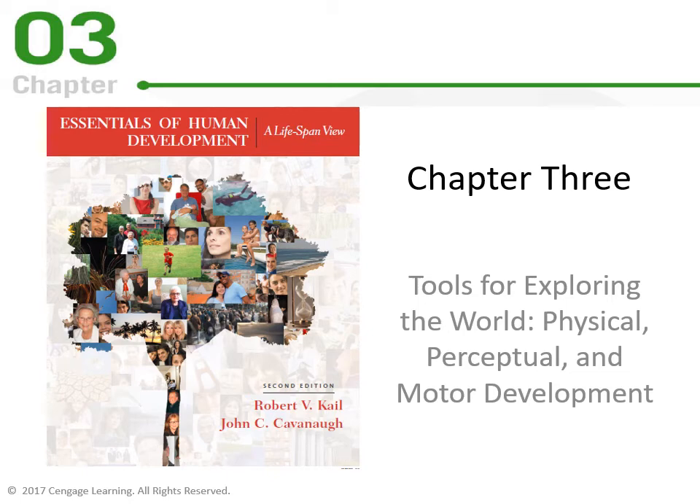Welcome back, everybody. We're going to explore what happens now that the baby is born. We learned everything from preconception to birth in Chapter 2. This next chapter, we're going to learn tools for exploring the world: physical, perceptual, and motor development. This is going to cover birth to two years old.